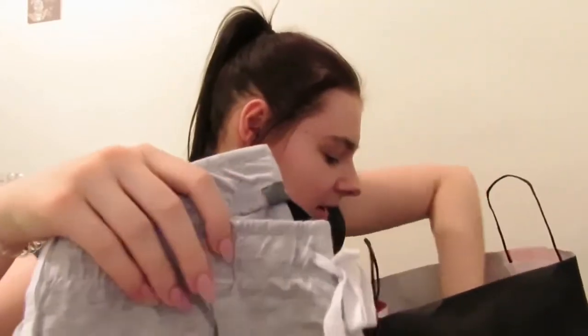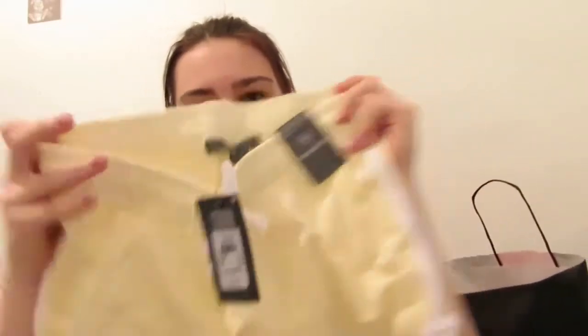I also got some new foundation to try. It's a brand I've heard a lot of people use but I've never tried it myself — normally I just use the Maybelline Superstay, it's the only one I really use, so I thought I'd give this a go. I also got some little shorts from Primark — just little ones in blue, yellow, and grey. They're always handy to have.